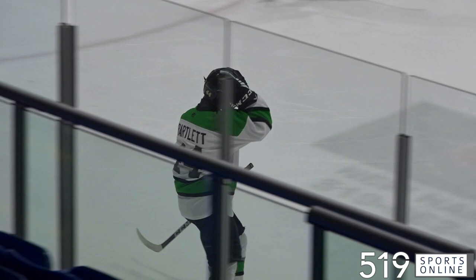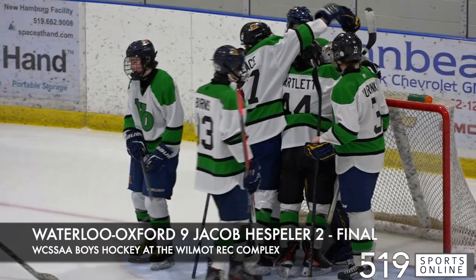And here's the final goal of the game. Keaton Bartlett at the near point, he fires and scores. Bartlett had a terrific game and it's a Waterloo-Oxford victory. They win it on home ice over Jacob Hespeler in Wix Boys Hockey.